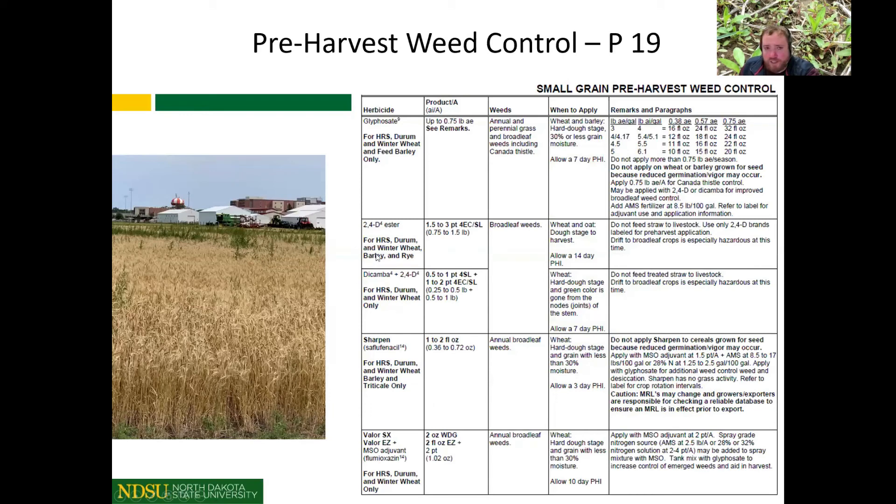One final thing: pre-harvest weed control. With waterhemp failures in the east and problematic fields out west — particularly after June and July rains causing dirty fields with kochia — page 19 in the Weed Control Guide lists the options available for pre-harvest weed control. We've gotten several calls about using Gramoxone pre-harvest in wheat. Just a reminder: that is not a labeled application for pre-harvest weed control, and some of these applications are coming under increased scrutiny. We certainly don't want to use a product that is not labeled in a pre-harvest situation.